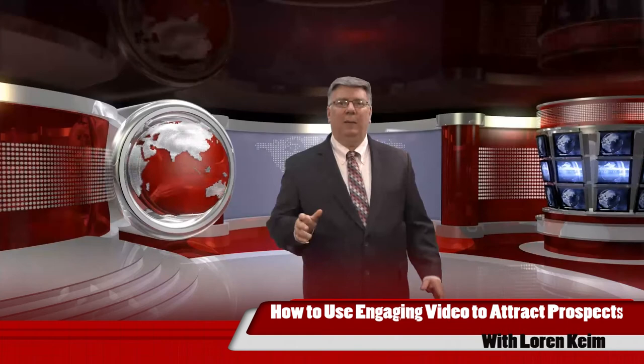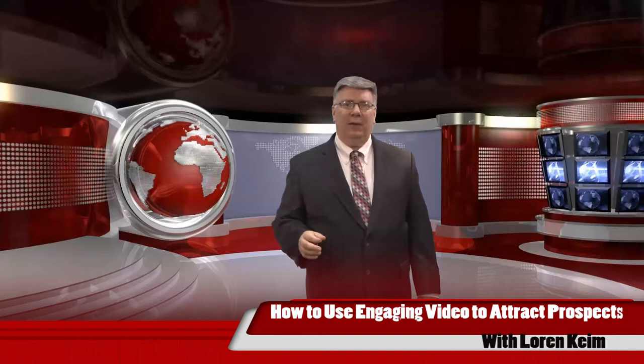Welcome. I'm Loren Keim with Real Estate's Next Level Training. Today we're talking about creating engaging videos to attract prospects. I'm going to share many different methods of both designing and using video in your real estate practice — how to really build your brand, build your business, and set yourself apart from everybody else in your market. Some of what I show you today might seem a little corny on the surface, but everything I outline is designed to grow your real estate practice.